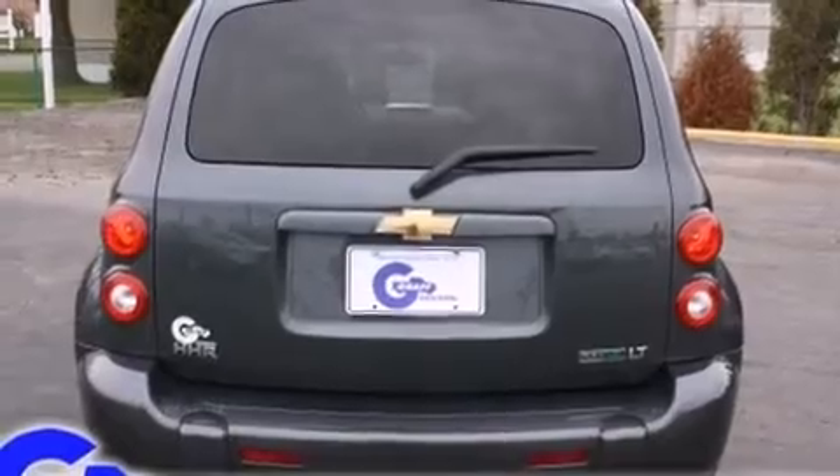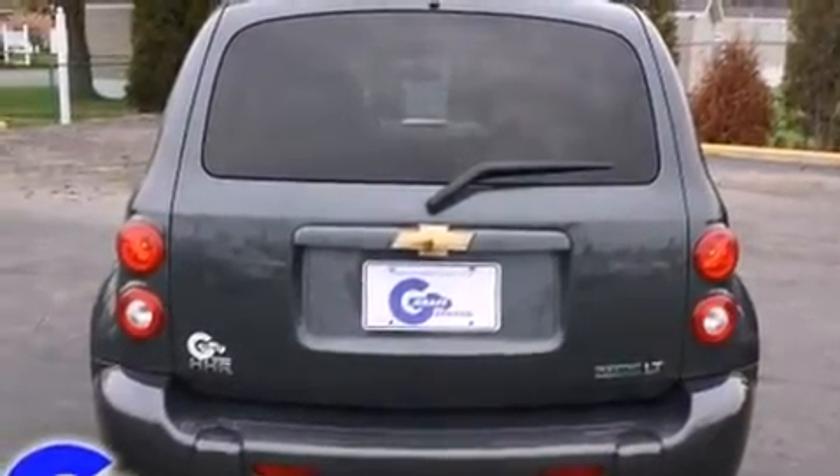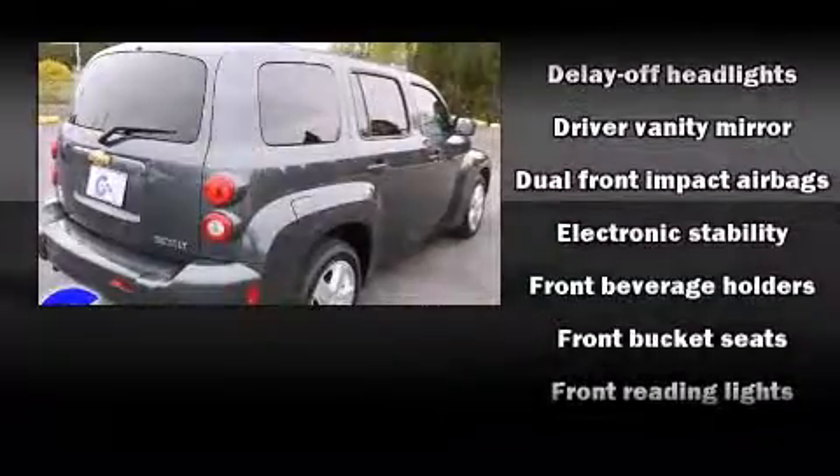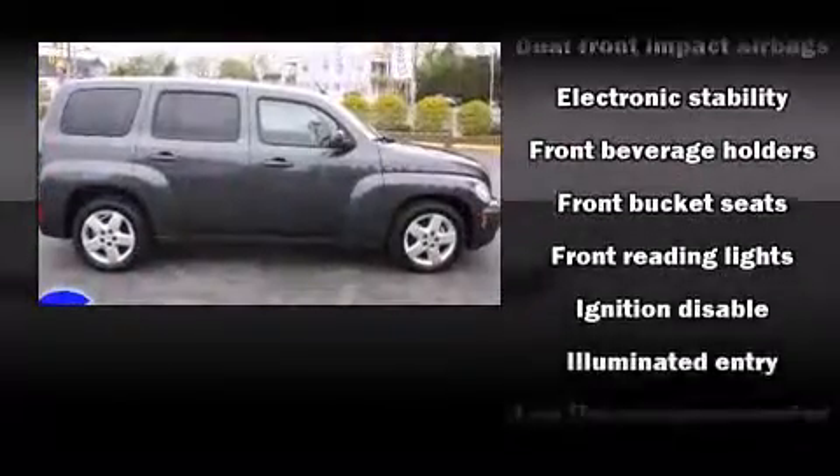Comfort and convenience were prioritized within, evidenced by amenities such as delay off headlights, front and rear reading lights, one-touch window functionality, and a split-folding rear seat.